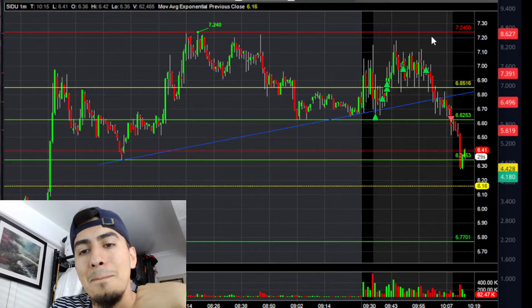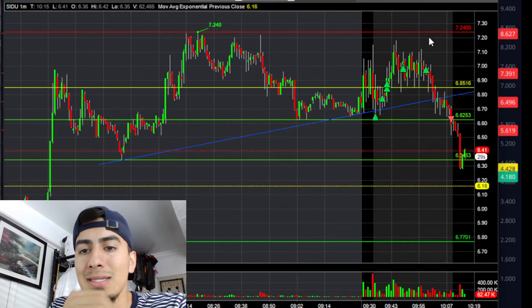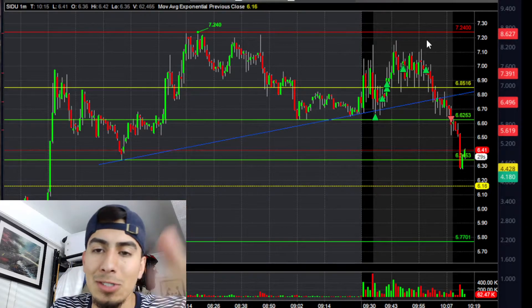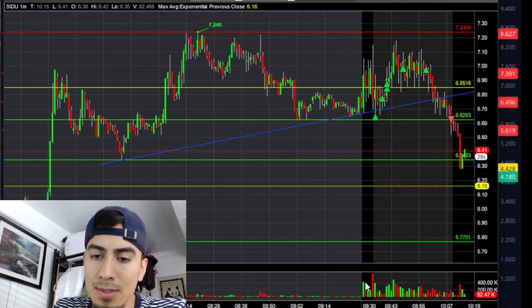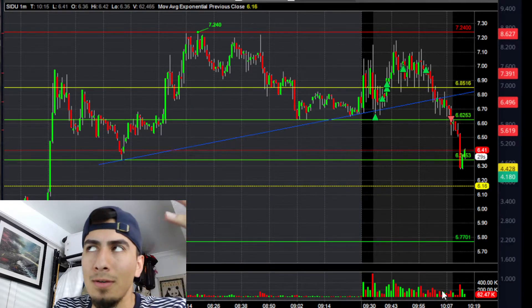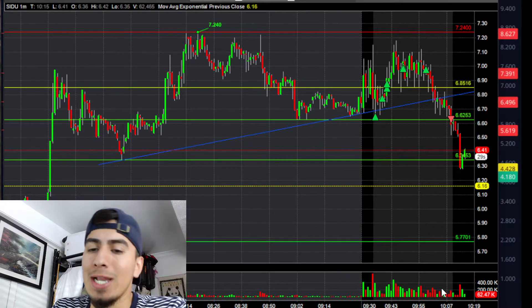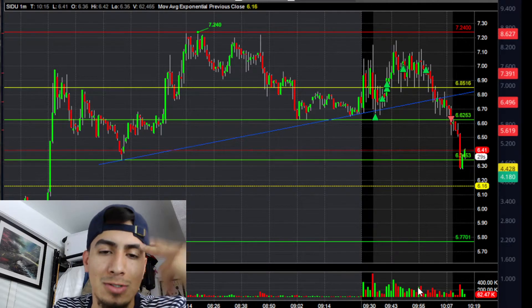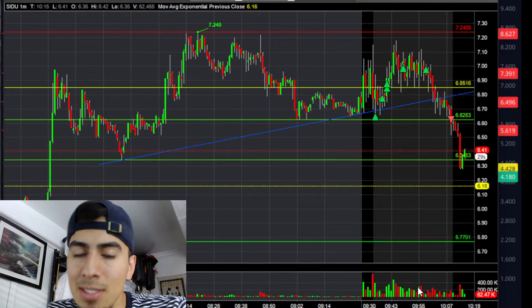I built my position but kept my stop tight because we didn't have that much range, so I just had to keep it within that range area. The volume just wasn't there — these candles were like 200 to 400 thousand shares traded per minute, so it's not that much for it to squeeze the way we expect SSR stocks to squeeze.